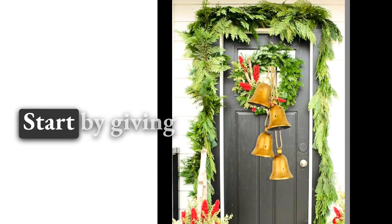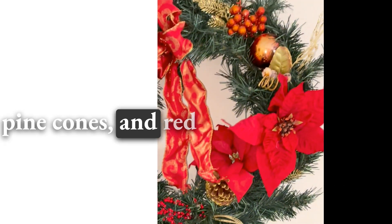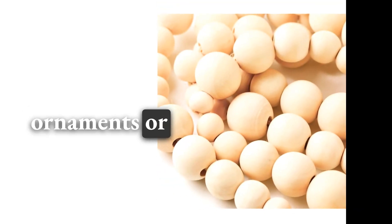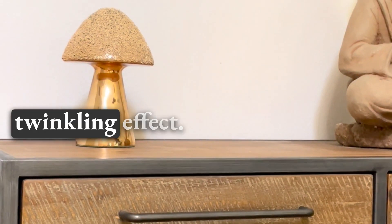Festive Door Decor: Start by giving your front door a festive makeover. A classic wreath adorned with evergreen branches, pine cones, and red berries instantly adds a touch of Christmas cheer. You can also personalize it with ornaments, or even incorporate miniature ornaments and lights for a twinkling effect.